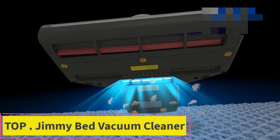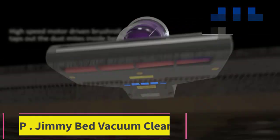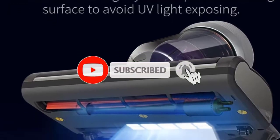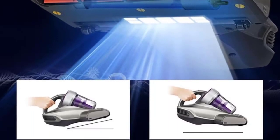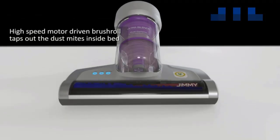Top 1: Jimmy Bed Vacuum Cleaner. Efficient — the most powerful anti-allergen vacuum cleaner with an unbelievable 14 kPa suction, easy to pick up fine dust, deepen the mattress, and quickly achieve 99.99% allergen removal. 254 nm UV wave and 140 degrees Fahrenheit high heating can remove 99.99% of allergens on your bed.